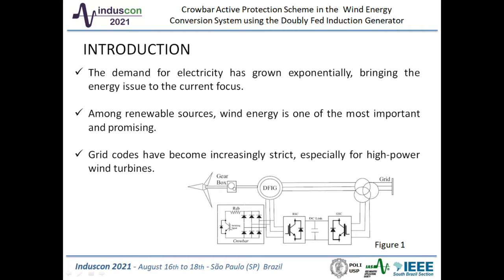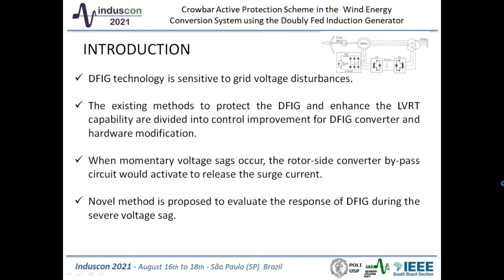The crowbar circuit, shown in Figure 1, is connected to the converter at the rotor side. When a momentary voltage sag occurs, the rotor side converter bypass circuit would activate to release the surge current. DFIG technology is sensitive to grid voltage disturbance. For DFIG wind generators, the abrupt fluctuation of stator voltage may cause both overcurrent and overvoltage on the rotor side, and several auxiliary hardware and control strategies have been proposed for DFIG protection.